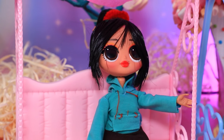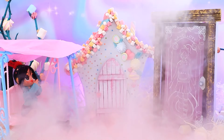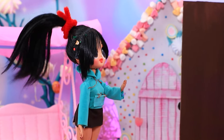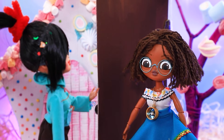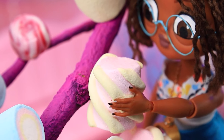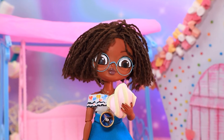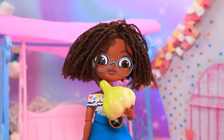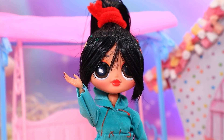Vanellope estaba relajando en su columpio — Mirabel estaba justo allí. ¿Quién está ahí — necesitas ayuda? Tenemos un maravilloso mundo de dulces — ¿quieres probar algunos? ¡Sírvete! Mirabel arrancó un babisco de un árbol — ¡muy sabroso! De repente un dulce se convirtió en ajo. No se supone que sea así, ¿verdad? ¡Por supuesto que no — ¿qué está pasando?